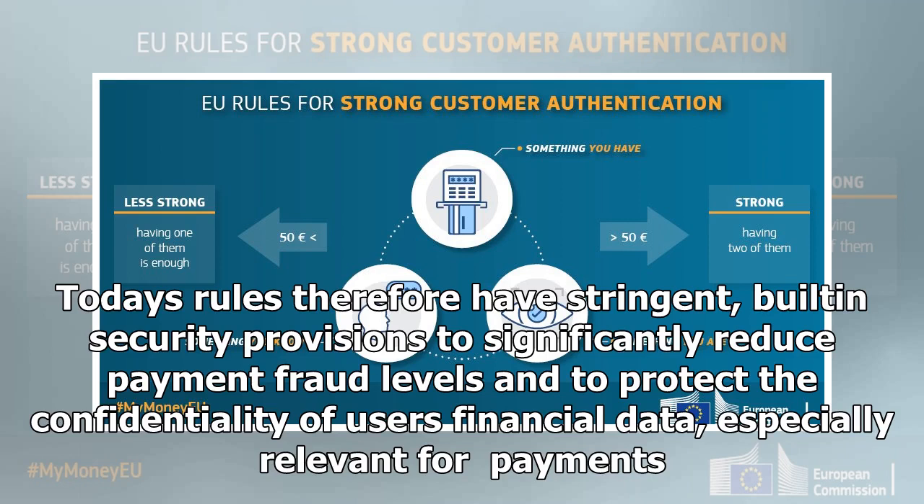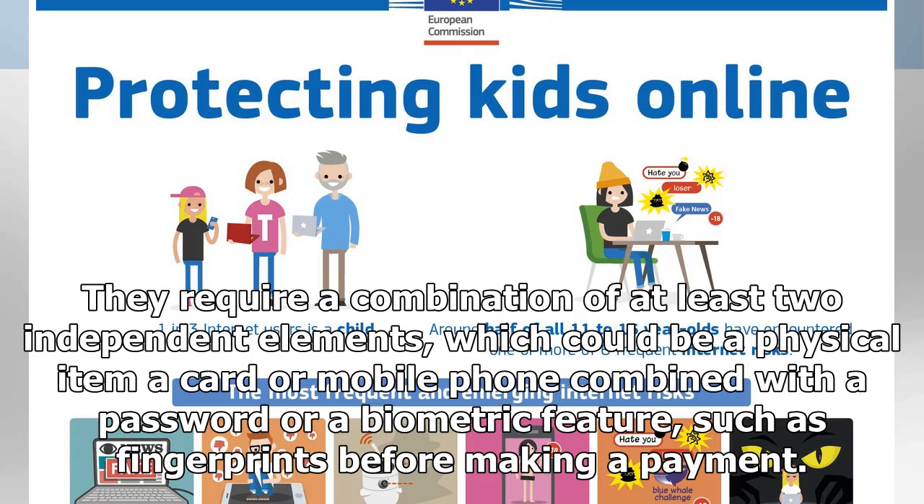built-in security provisions to significantly reduce payment fraud levels and to protect the confidentiality of users' financial data, especially relevant for payments. They require a combination of at least two independent elements, which could be a physical item — a card or mobile phone — combined with a password or a biometric feature, such as fingerprints, before making a payment.